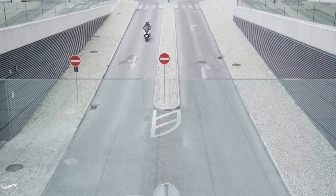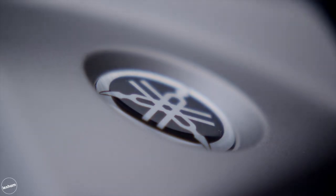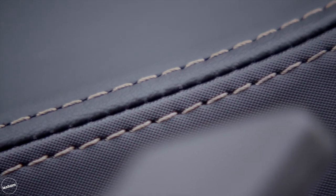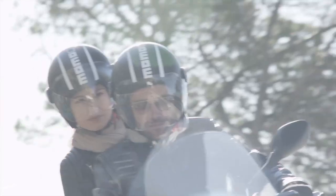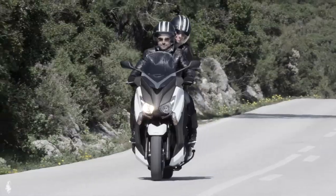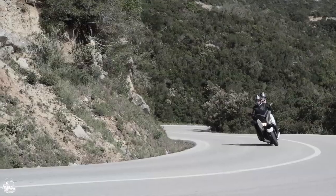It's dripping with spec and special features too, including sleek bodywork, ABS, keyless ignition, traction control, parking brake, independent rider's backrest and so much more. The X-Max 400 has been built to provide the best of both sports and touring worlds and that's why we think this versatile scoot is perfect for those with a lower budget.